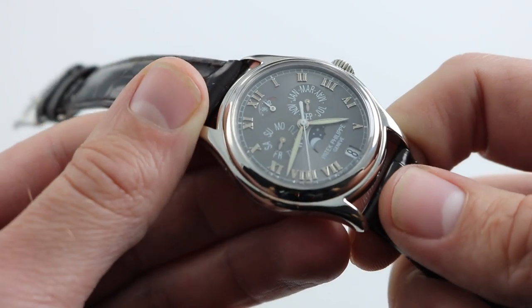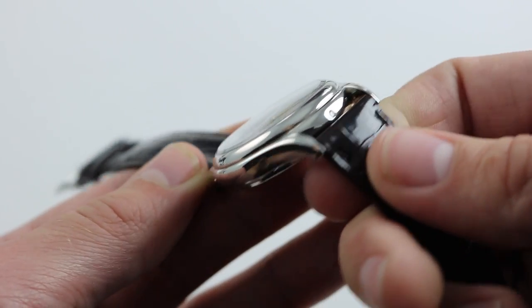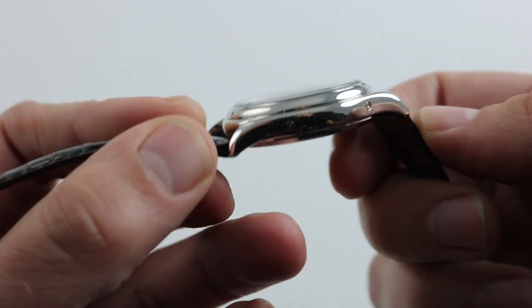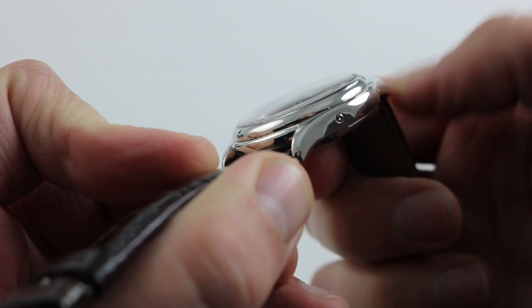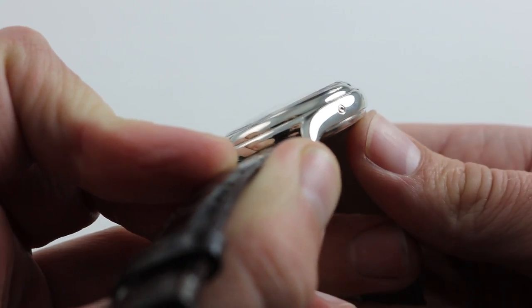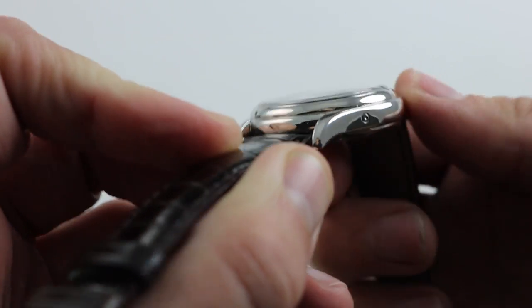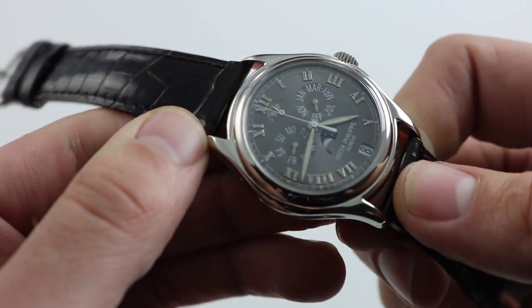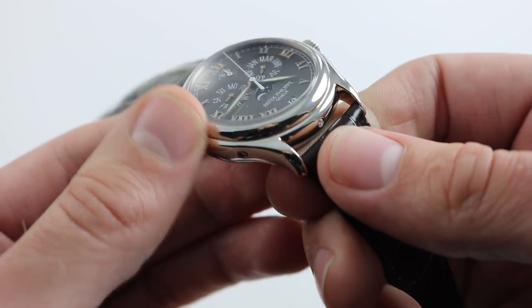Now you can see that the timepiece has a wonderfully sensuous case. The lugs seem to curve in every direction. You can see that the slope of that domed bezel and the stepped sapphire flows almost seamlessly into the compound curve of the case flank. It's almost like a little teapot — it has a kind of quaint form to it, inasmuch as it's discreet in its proportions, but dramatically shaped.